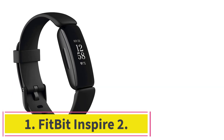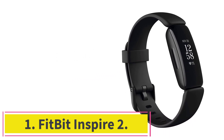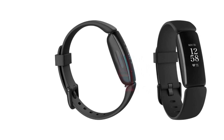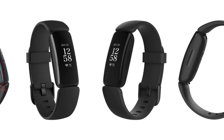Starting at number 1: the Fitbit Inspire 2. If you're looking for a do-it-all tracker that syncs with over 20 different activities, the Fitbit Inspire 2 is a prime candidate. From swimming, yoga, soccer, and cycling, the Fitbit Inspire 2 tracks all your exercise to keep you motivated and active.